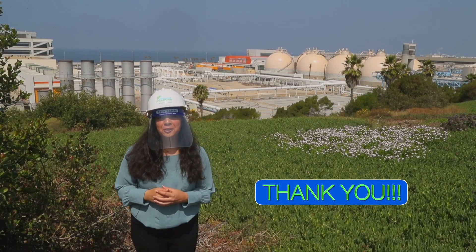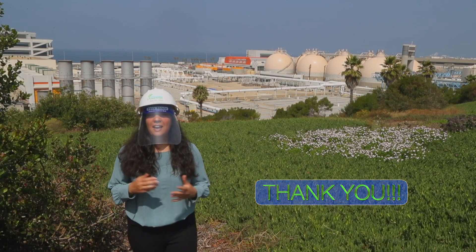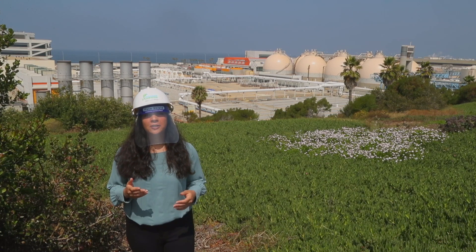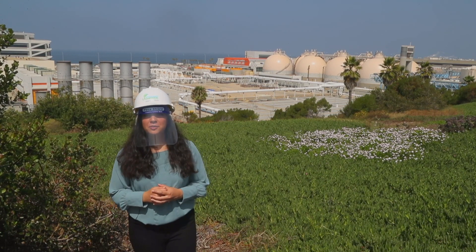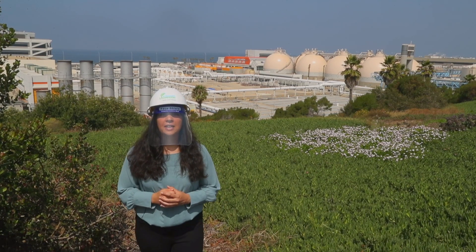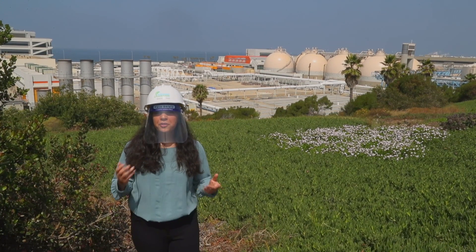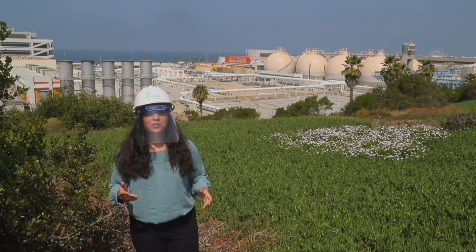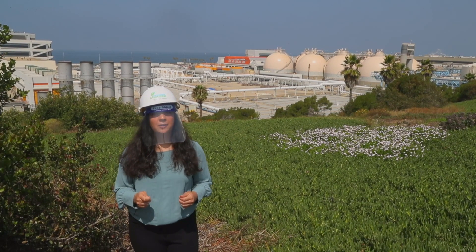Thank you for joining me on this short tour. LA Sanitation and Environment, together with the Department of Water and Power and West Basin Municipal Water District, are working hard towards making water recycling a reality. Although 2035 may seem far away, the MBR pilot project is a critical first step in getting us there.